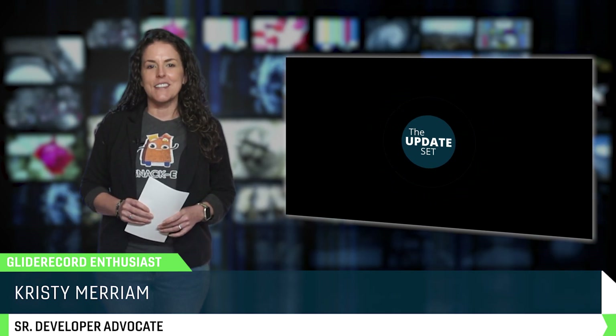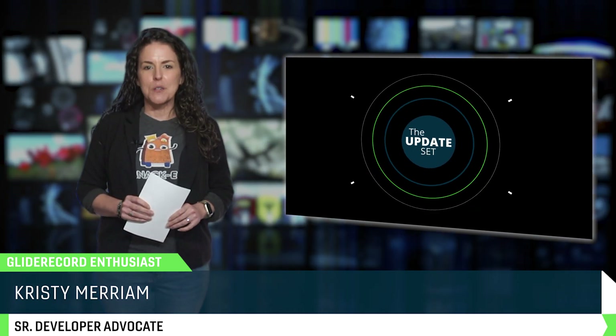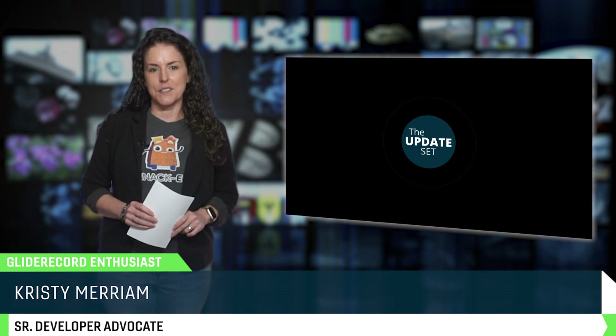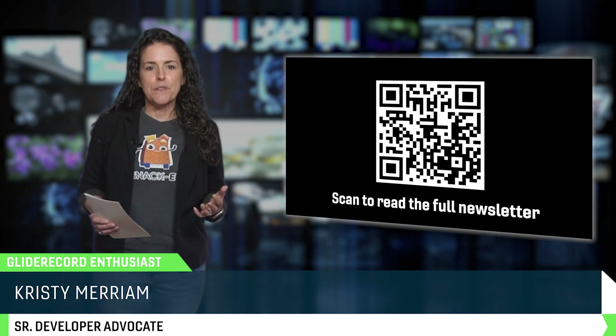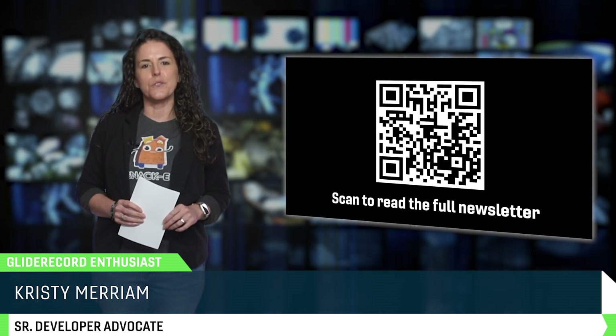Our goal with the Update Set is to keep you informed, inspired, and hopefully a little entertained as we break down everything happening in the ServiceNow Community. And if you prefer to read along instead, that's no problem — just scan the QR code on the screen to check out the full written newsletter.